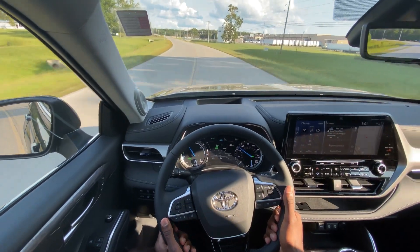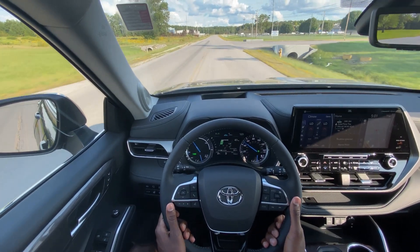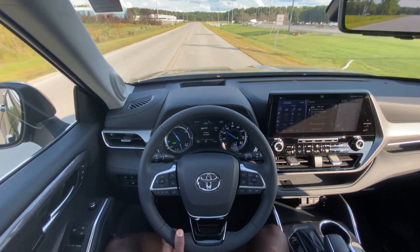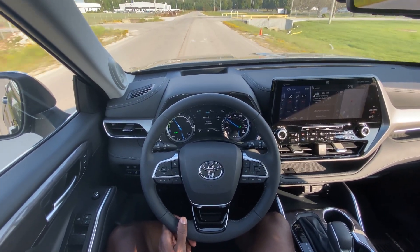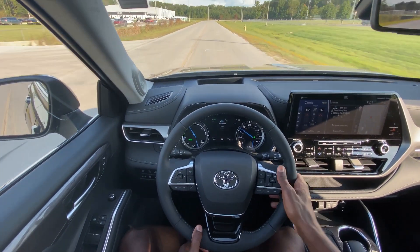It's just a really, really quiet ride and it's really comfortable. I'm curious — I'm going to put it in EV mode. It's unavailable right now, so we'll put it in sport mode and see how it drives differently.